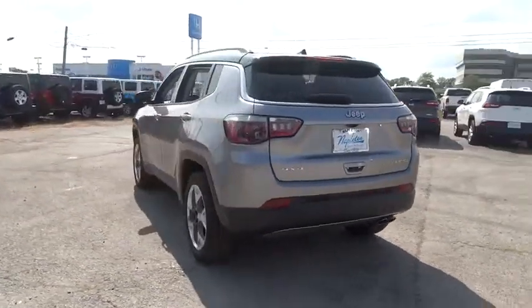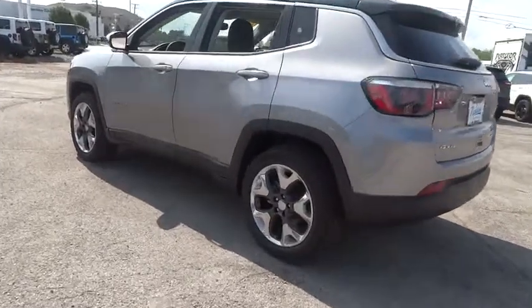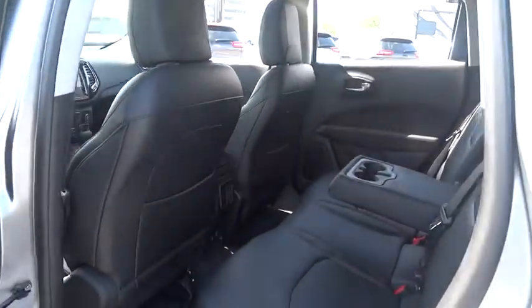Heated front seats, power windows, security system, trip computer, rear window defroster, tachometer, overhead console, remote keyless entry. This beauty is sure to make you the talk of the neighborhood, so call or drop in for a test drive today.